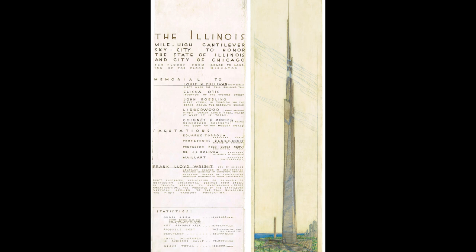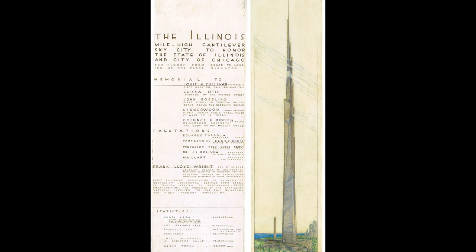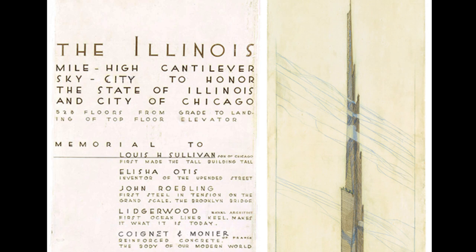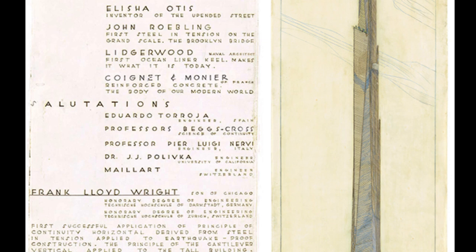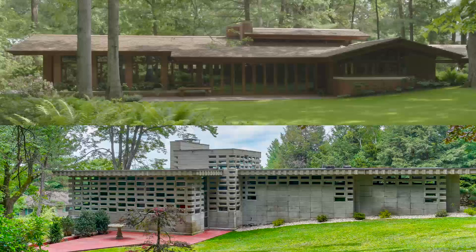Wright liked to go epic. One of his ideas was for a mile-high skyscraper with parking for a hundred helicopters. See how it's sticking above the clouds? How do you think it would feel to live in a mile-high building? The world wasn't always ready for Wright's ideas and the project was never built. It would be taller than any building today.